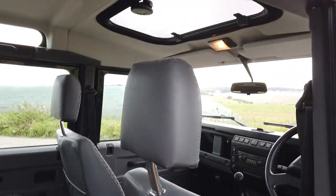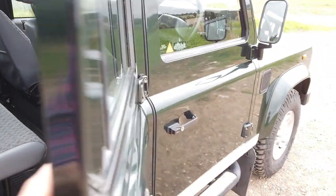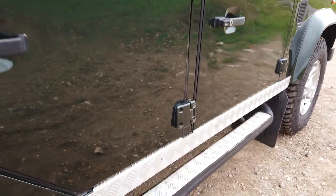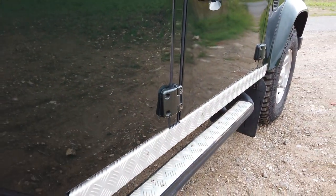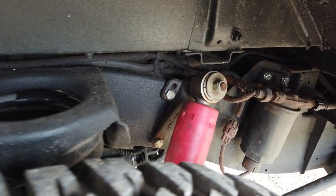It has a sunroof as well, which doesn't leak — amazing. The bodywork is not perfect; there are a few little tiny dings, but you don't want to chuck paint on a car like this. It also has adjustable suspension — those shocks are four-way adjustable.